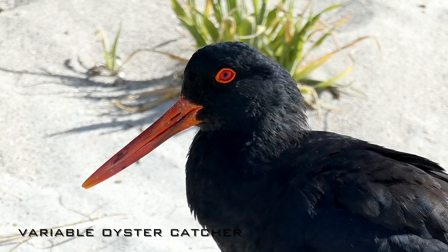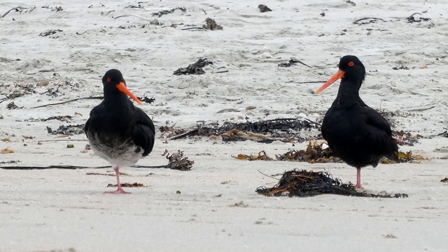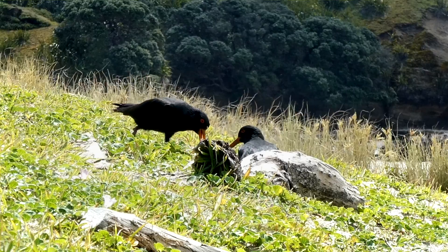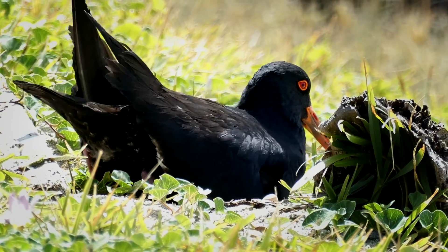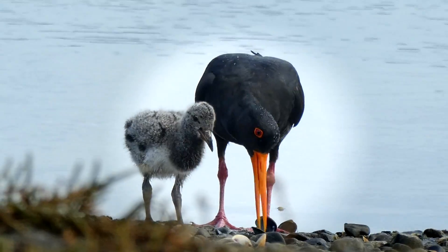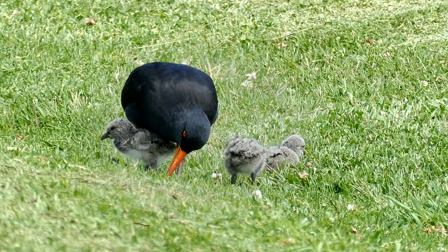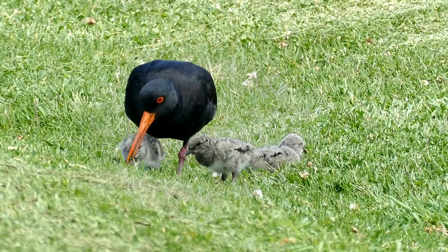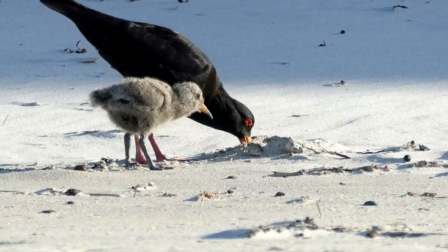Often seen in close proximity to the little dotterel is the variable oystercatcher, aptly named for its variety of different looks. These coastal birds are fiercely territorial parents and nest along the shorelines and surrounding shrubbery. These birds are unlike many of their kind, actively feeding their young. Mum spends a lot of time showing these fluffy bundles just what to eat and how to dig around to find it.